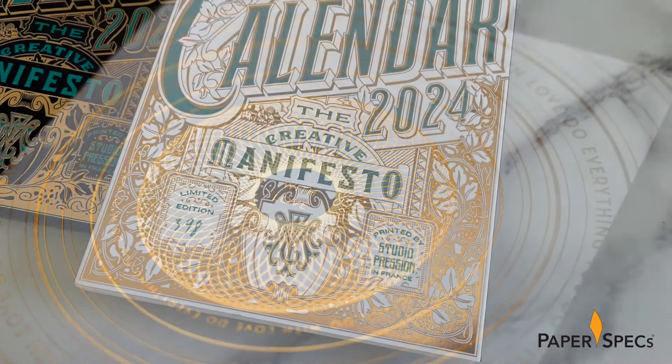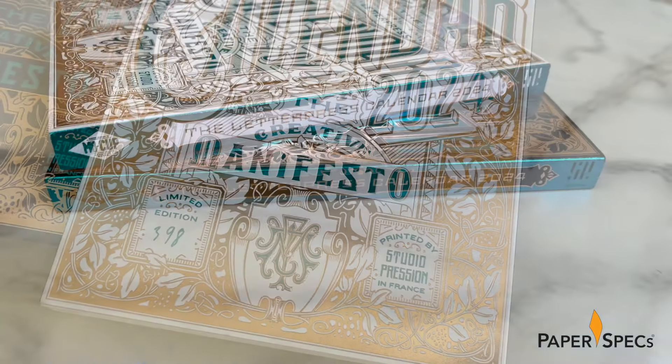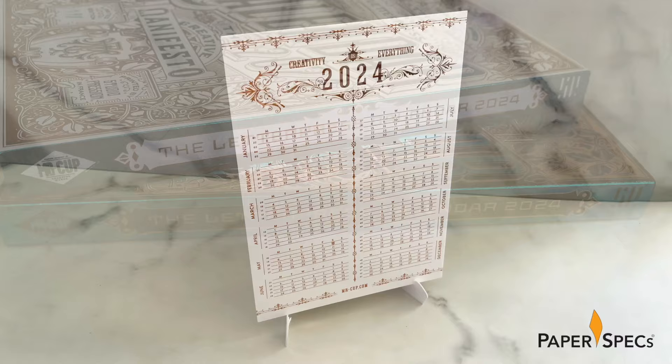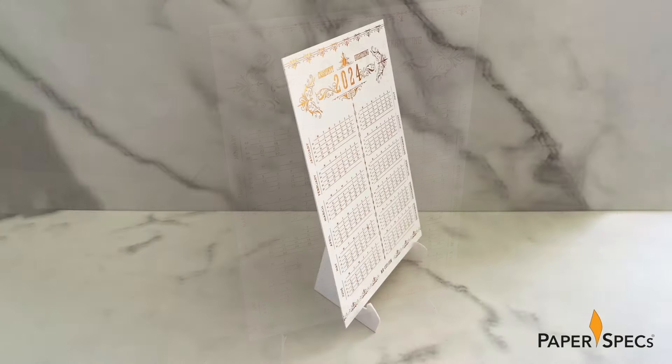The cover, hand numbered by Fabien, quickly reveals itself to be a sleeve which holds the 12 calendar cards tightly in place. Also included are an additional year-at-a-glance card and a desktop calendar holder.